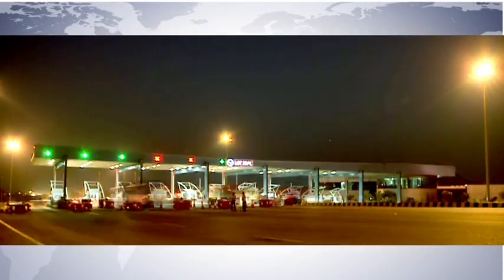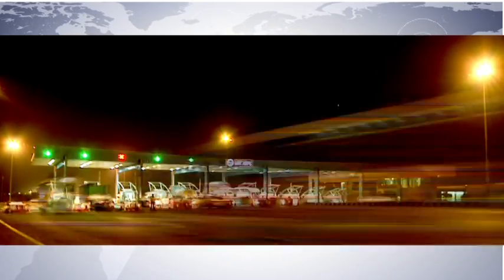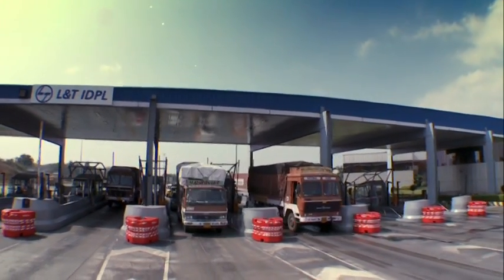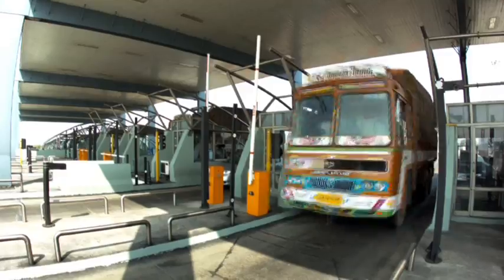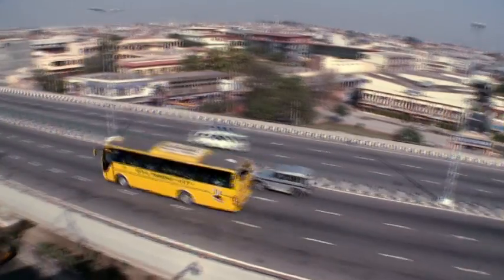Critical to operating and maintaining roads built on the development model are the toll systems. L&T IDPL has put in place proven toll systems that have transformed Indian roads into valuable economic assets.